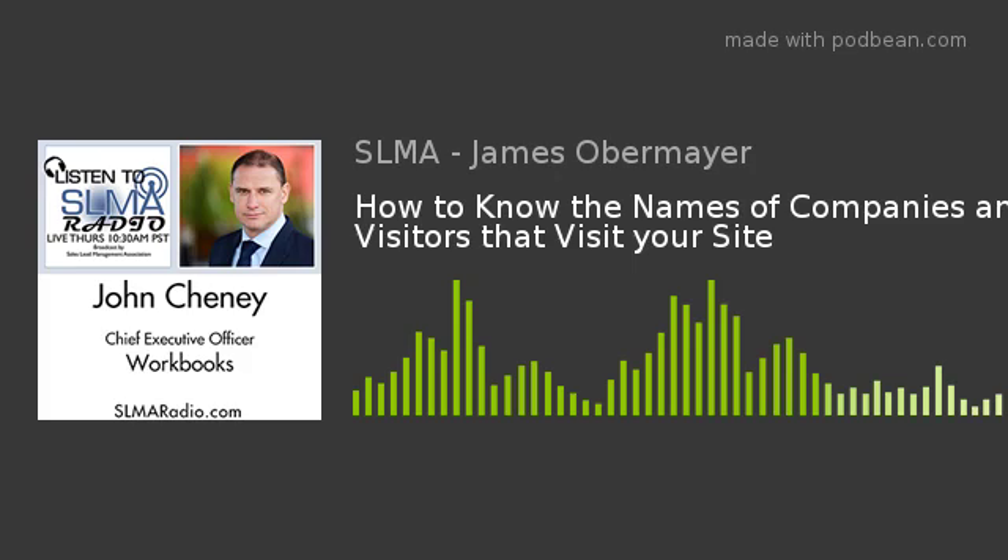Hi Jim, thanks. Here at Workbooks, we specialize in providing CRM, marketing automation, and business applications into what we describe as the mid-market. Our customer base is typically looking to grow their revenues and use our technology to underpin their revenue growth strategies and reduce operational costs by streamlining business processes. Our cloud-based CRM platform really delivers that for the mid-market customer base.